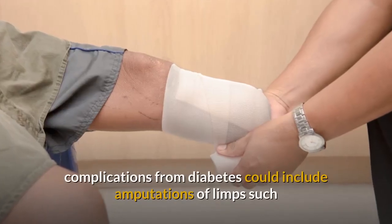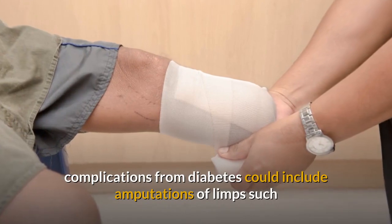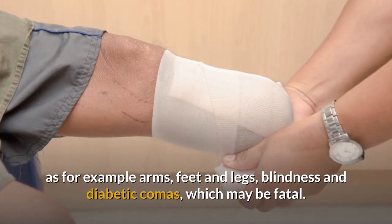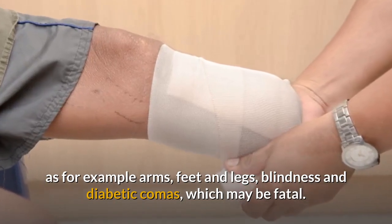Without careful treatment and monitoring, complications from diabetes could include amputations of limbs such as arms, feet, and legs, blindness, and diabetic comas, which may be fatal.